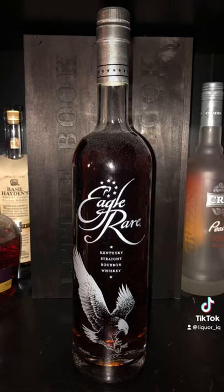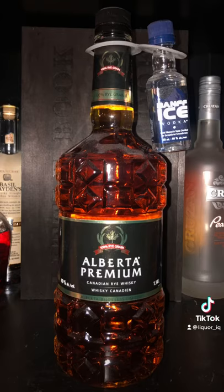Next up we've got Eagle Rare. Odds are you're probably familiar with this guy. Last up is the Alberta Premium Canadian Rye Whiskey. One of the reasons this is so special is because you can't find it in the U.S., but if you're Canadian, you've probably seen it.